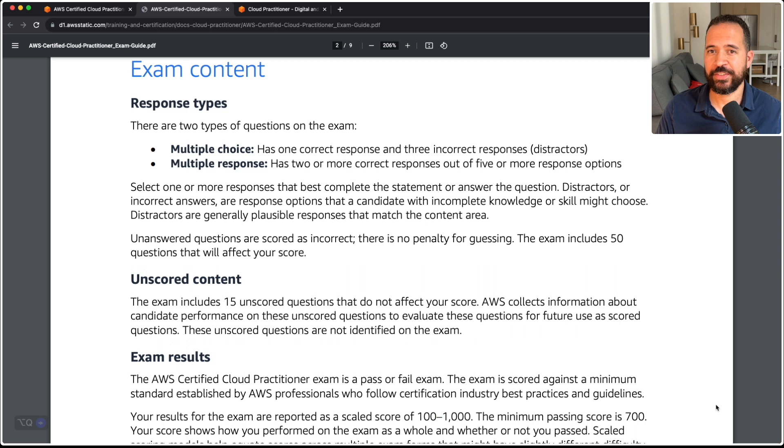There are two types of questions on the exam. Multiple choice means that particular question has one correct response and three incorrect responses, known as distractors. Multiple response questions will have two or more correct answers out of five or more responses. Now, there are 65 questions on the exam, but I want to point out there are 15 unscored questions that do not affect your score. AWS collects information about candidate performance on those unscored questions to evaluate them for future use. You won't have any idea which ones they are, so do your best — and know that if you miss one that happens to be unscored, it's not going to count against you.